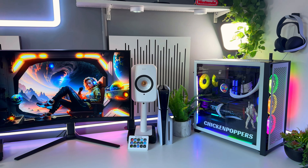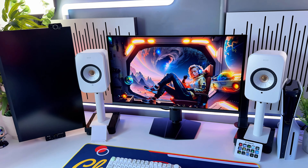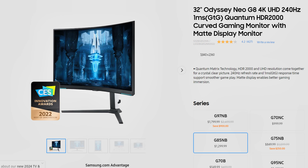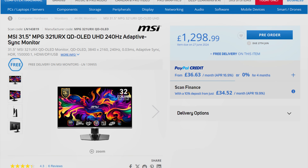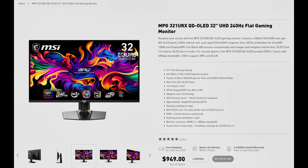Starting with the price: the Neo G8 comes in at $1,299 in the US and £1,299 in the UK. Discounts of up to $300 or £300 can usually be found. The MSI URX has a strange price comparison — the UK price starts at £1,300, but in the US MSI have given an astonishing deal at $950, though prices are close when the Neo G8 goes on discount.